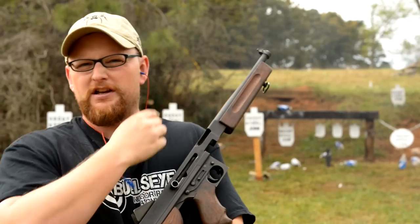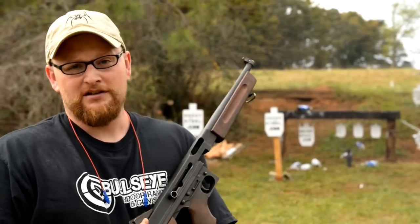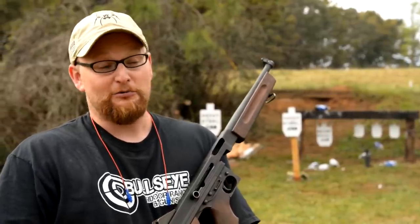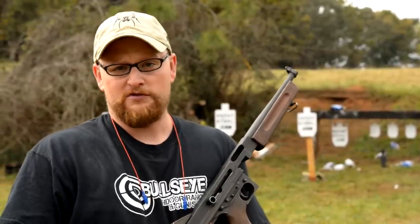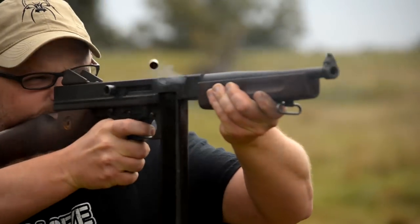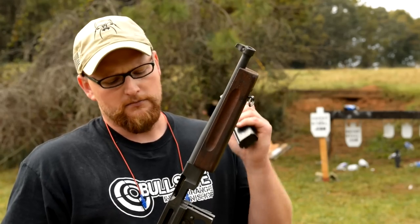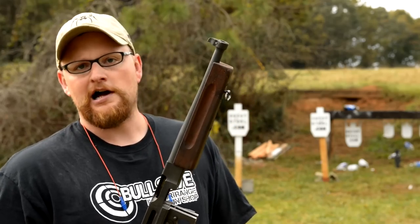Thanks for watching our video on the Thompson M1A1 today — we had a lot of fun making it. This is an awesome machine gun, and I was really lucky to get my hands on it. This thing runs like a champ, and I can definitely see where in World War II, if you were a soldier armed with this, you would definitely not be unarmed. Very capable gun on semi-auto and full auto. We've got more machine gun videos on the way, much more to come — probably getting bigger and crazier with some of the guns, so thanks for watching.